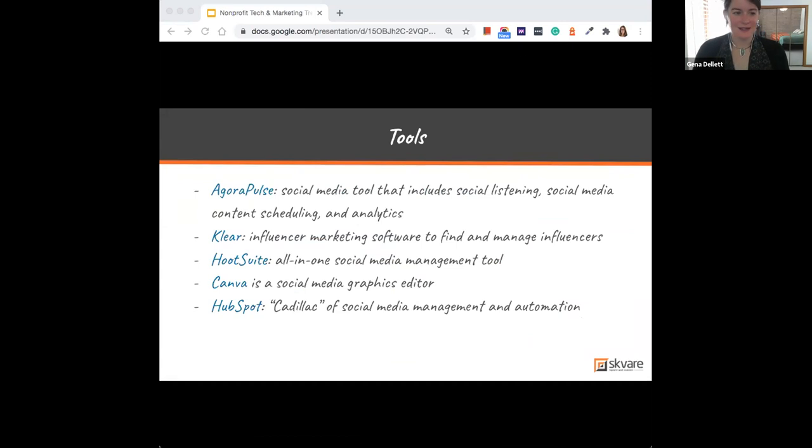Someone asked about slides. Jenna confirms she'll send those out via email afterward with a link, and everything that's a hyperlink will be clickable. Eli also put in the chat that you can get 10 free Canva licenses for nonprofits, with the link provided.